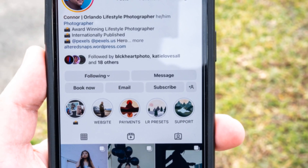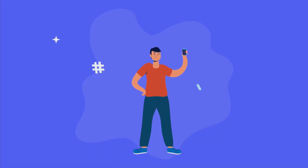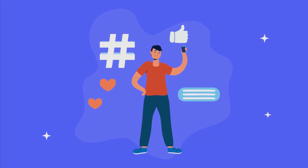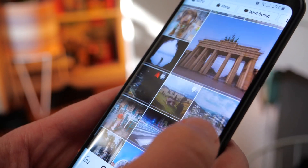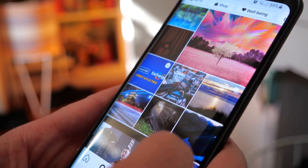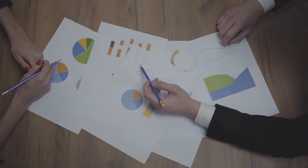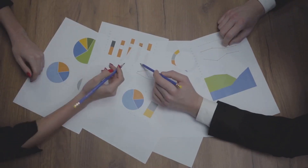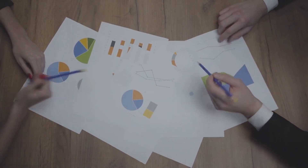Show us how to set up an Instagram business account — this is a crucial step for expanding an online presence. Also, how to convert a personal Instagram account to a business account, a simple process that opens up a range of tools. Next, show us how to create an engaging Instagram profile, and do a how-to on using Instagram Insights and analytics to help people understand their audience and optimize their content strategy.